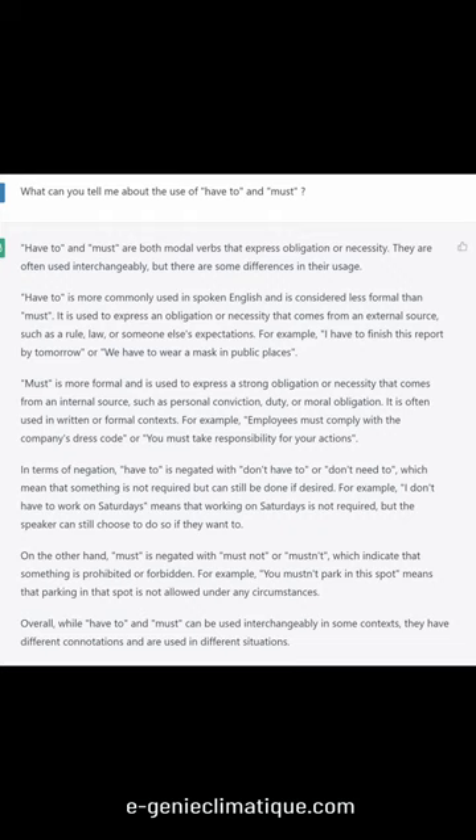In terms of negation, have to is negated with don't have to or don't need to, which mean that something is not required but can still be done if desired. For example, I don't have to work on Saturdays means that working on Saturdays is not required, but the speaker can still choose to do so if they want to.